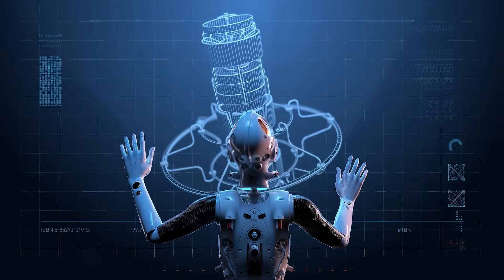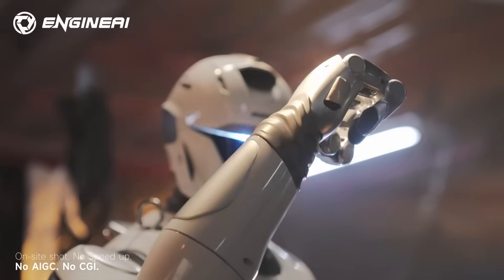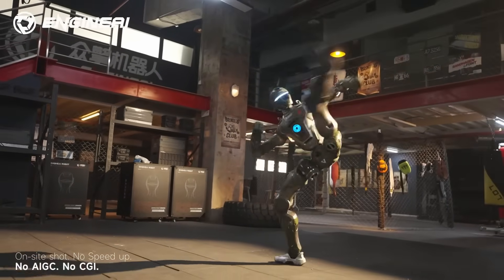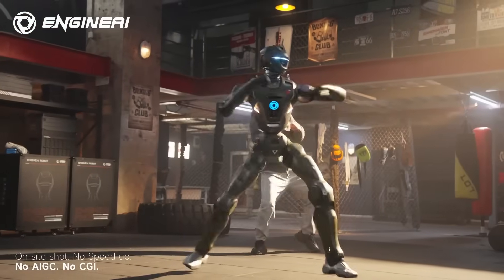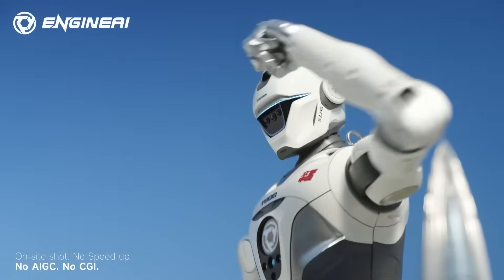Engine AI is also opening parts of the control software so teams can customize their robots for the event. This isn't just for spectacle — it's engineering under pressure. High-intensity environments expose problems early, and solving them leads to better, more reliable robots.